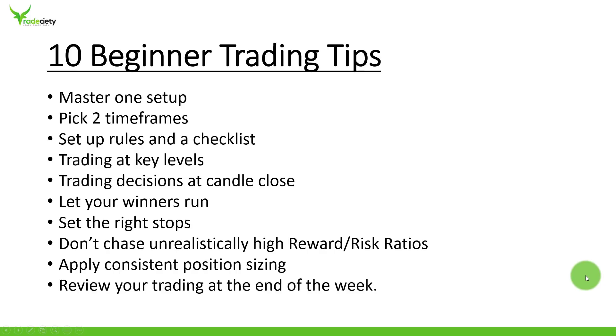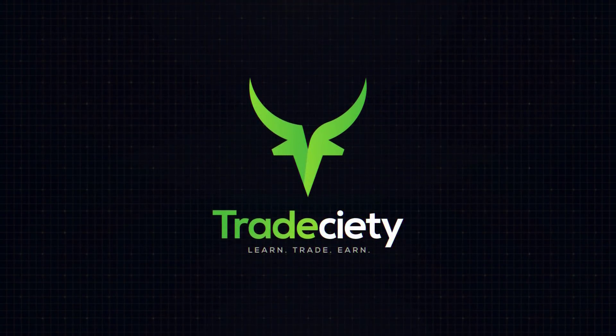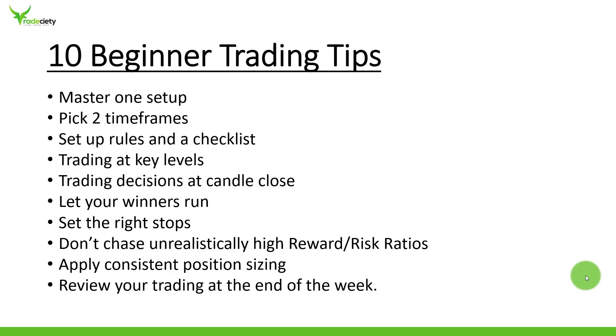The 10 most important tips and tricks for beginning traders. After the great feedback of my last beginner strategy video, let's do another one with the 10 most important trading tips for new traders. But even if you are already a little bit more intermediate, this video may help you add more consistency in your trading.